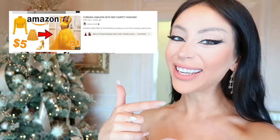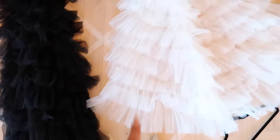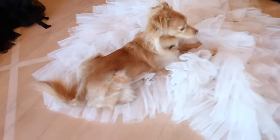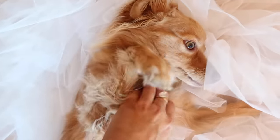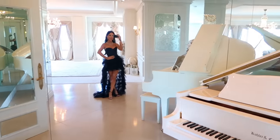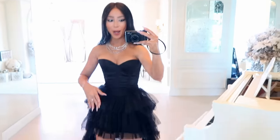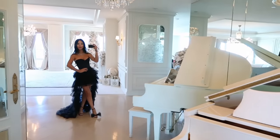If you don't want to buy a tulle dress, here's a fun way to DIY your own - like I do. Remember my video 'turning Amazon into red carpet'? Here's me doing it again. Here is a long white skirt and a long black tulle ruffled skirt. This is just the black corset top, a ruffled mini skirt, and then the ruffled tulle thing on top - and then it's a whole glamorous gown.